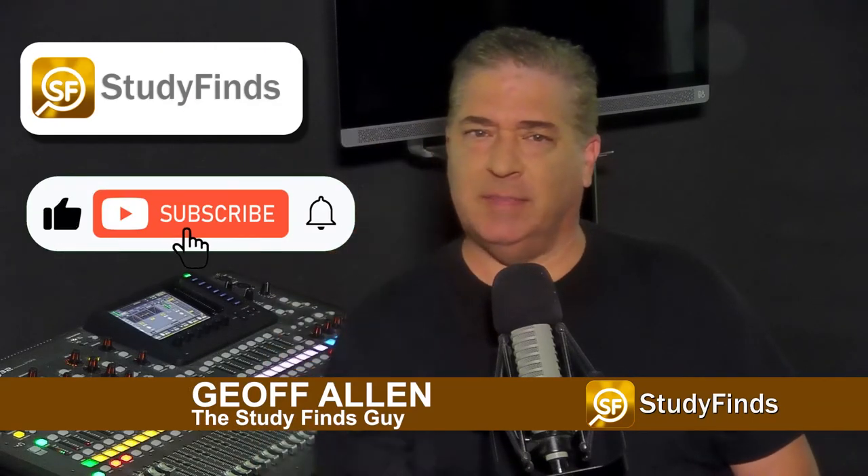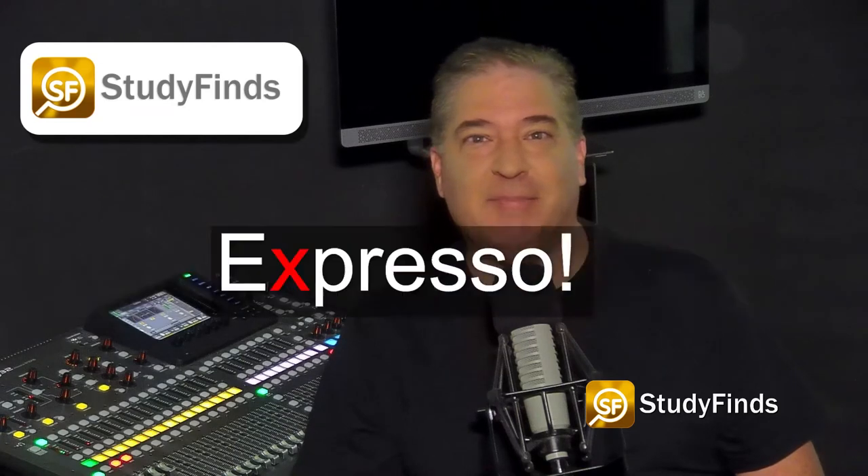Please be sure to like and subscribe to get all of our latest updates. And before we get too far, it's espresso, people, not expresso.